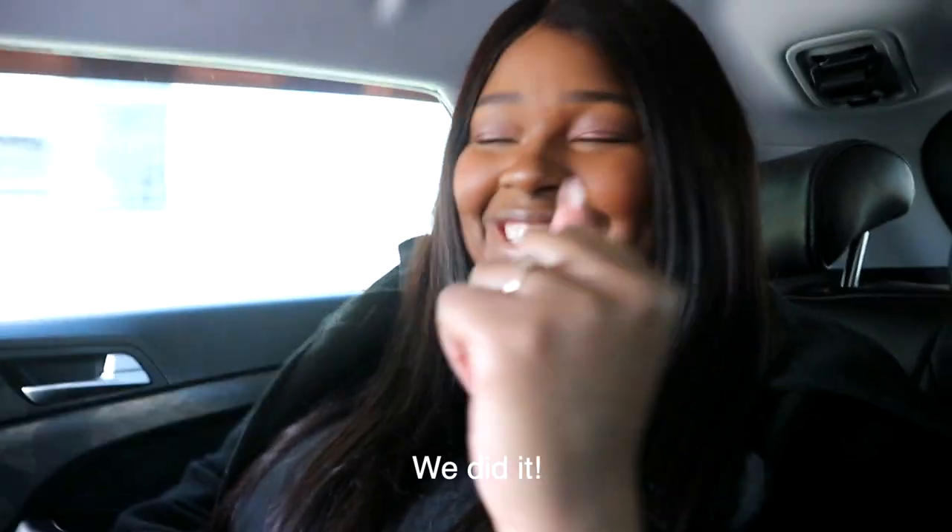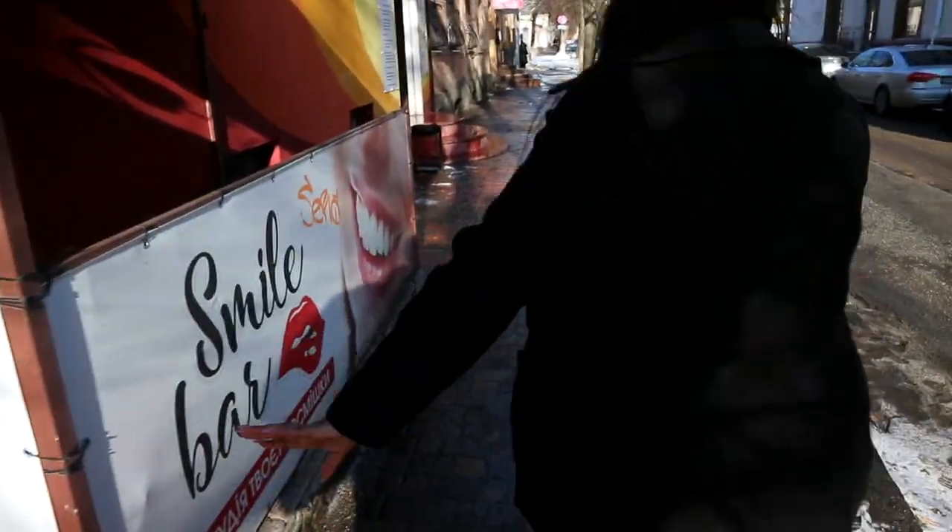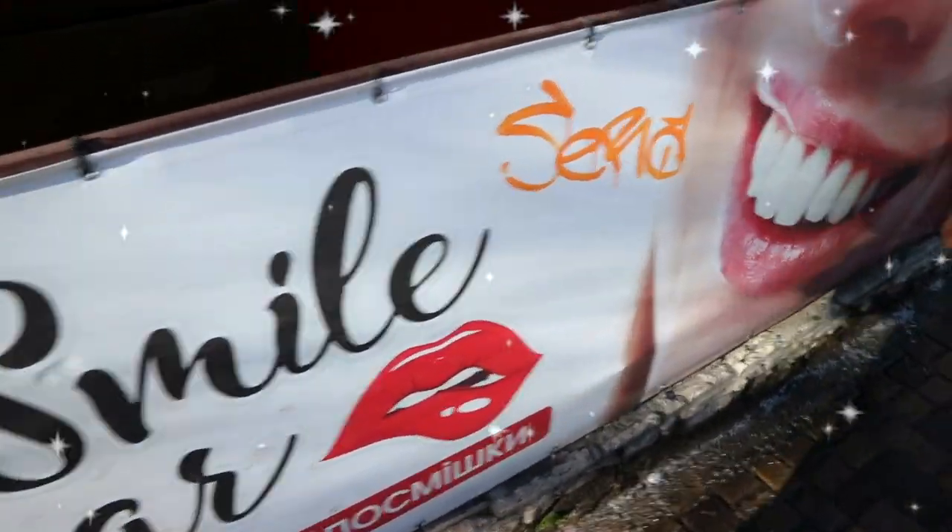We did it, you guys! We did it — got a brand new smile!